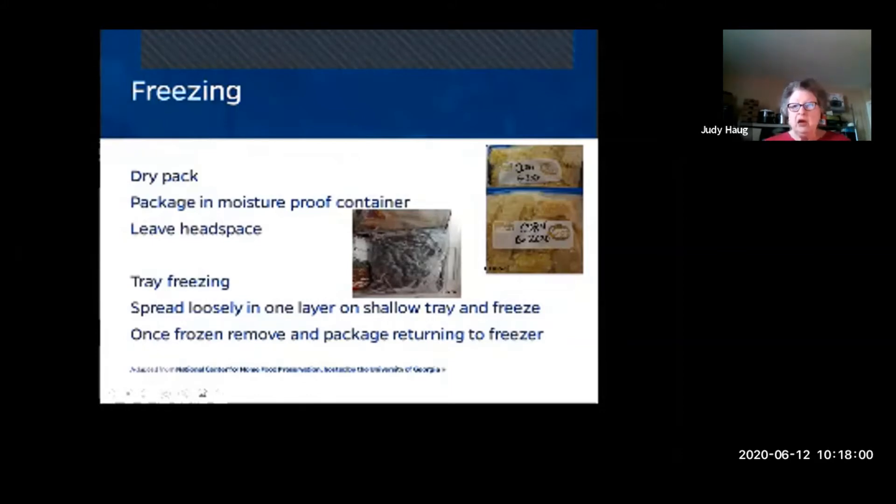Tray freezing is something many of us already do — we may chop up blueberries, onions, or peppers, lay them on a cookie sheet, put them in the freezer, and once flash frozen, put them into a zip-lock bag so you can take out exactly what you need. For dry pack, put food into a moisture-proof container and leave some head space for expansion.